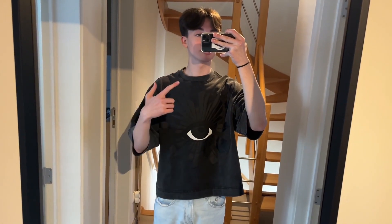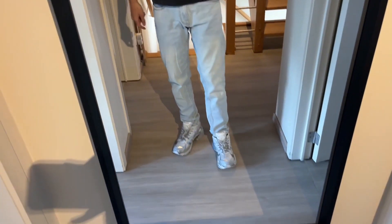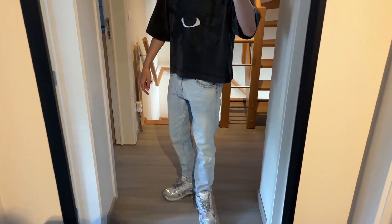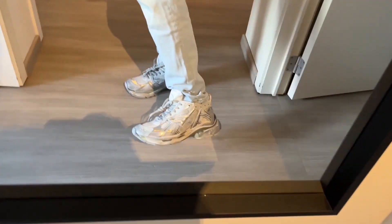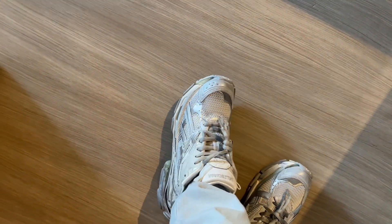This is the final fit, guys. I hope you guys liked this video because I am embarrassing myself for you guys, so make sure to like this. Here they are on feet — they are very comfy actually, I didn't think they would be, but they are.